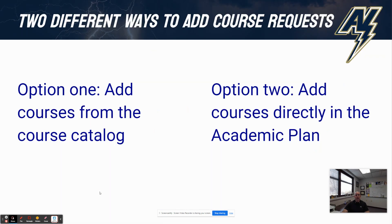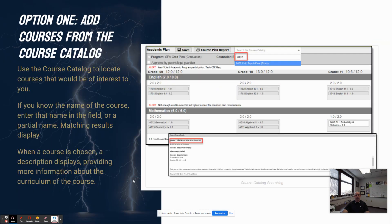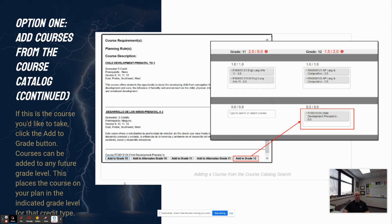There are two different ways to add courses. The first way is to go into the course catalog, and the second way is to search for courses directly in the fields for each content area. For option one, adding courses from the course catalog: you can see in the screenshot, you would search up at the top of the screen for either a course number or a course name. You do not need to know the full course number or the full course name when you start typing — everything that is close to that match will pop up for you, and then you can select that course and you'll see a description of it. Then you would continue by clicking the Add to Grade button and add that to whichever grade level you would like.